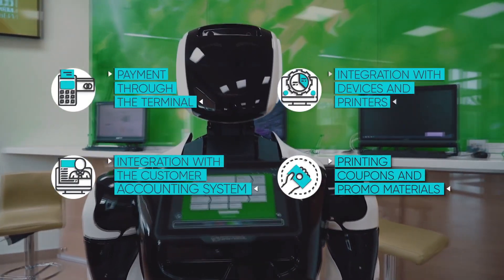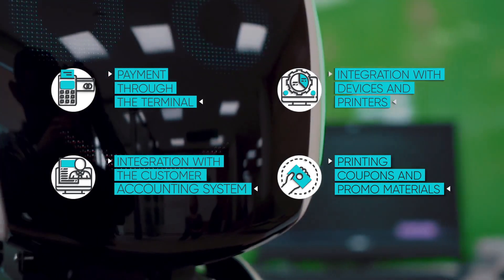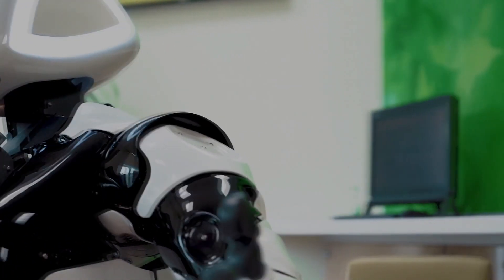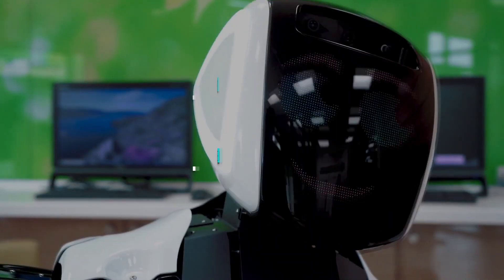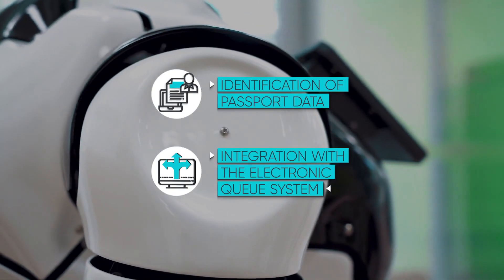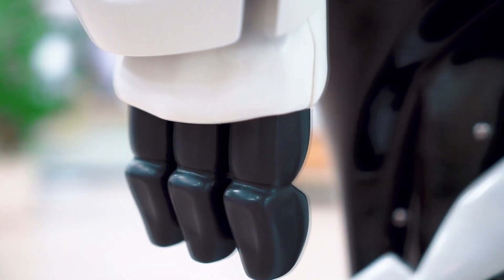Promobot has a face recognition system, a speech recognition system, active mechatronics for gesticulation, a computer vision system for navigating the map, a printer for printing checks, a screen for broadcasting various information on the display, an artificial intelligence system, neural networks and many other functions.